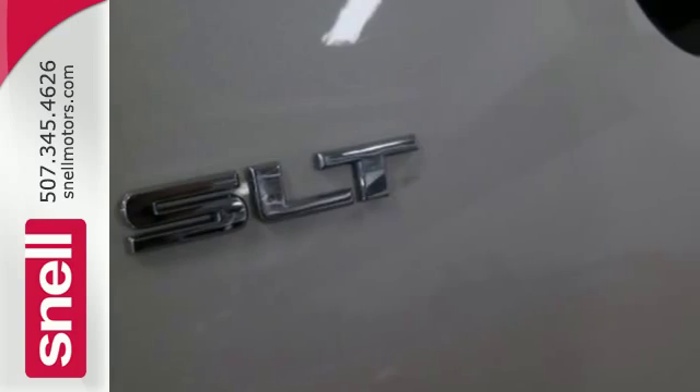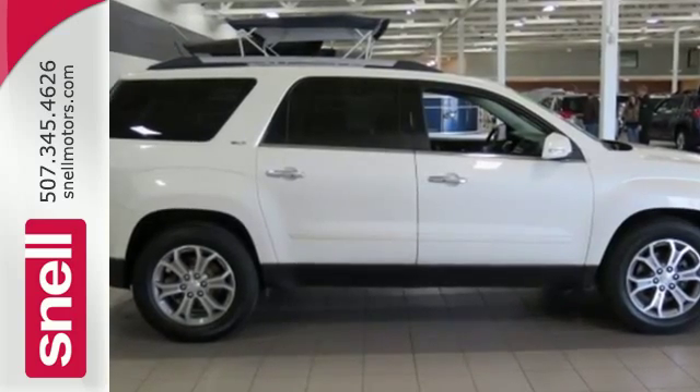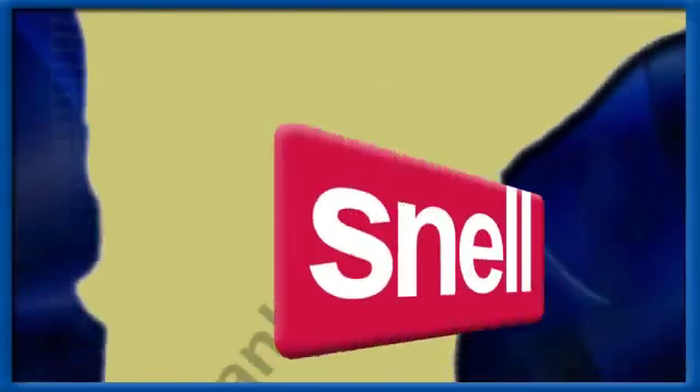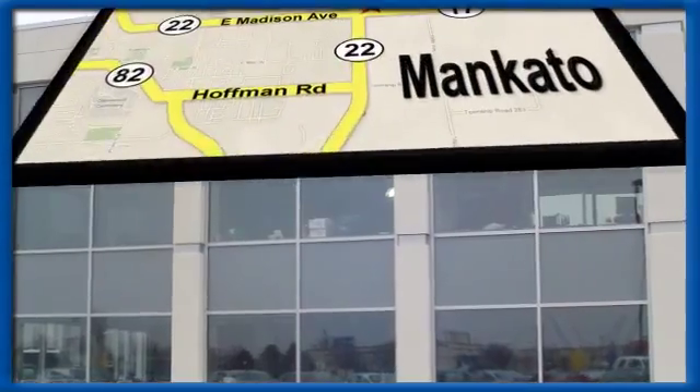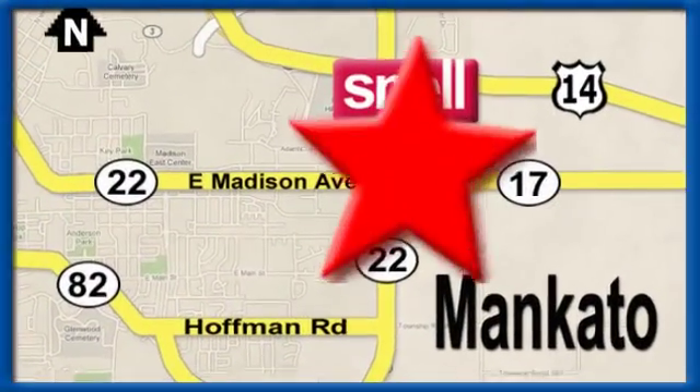Check out this family-friendly 2013 Acadia today. Snell Motors, proudly serving the Mankato area since 1951. We're conveniently located on the corner of Highway 22 and Madison Avenue, just south of the River Hills Mall.